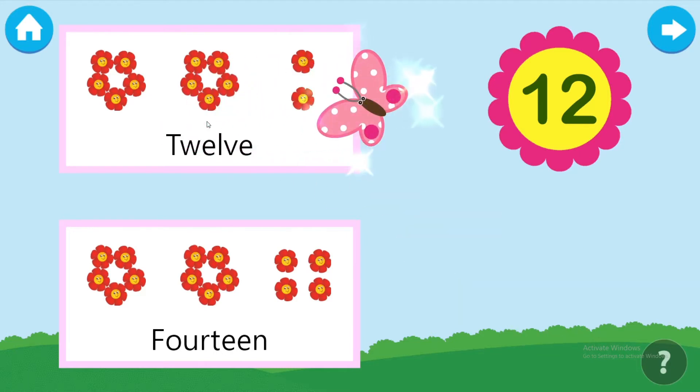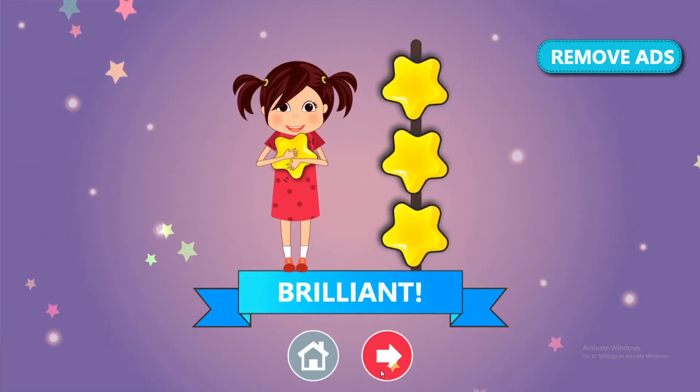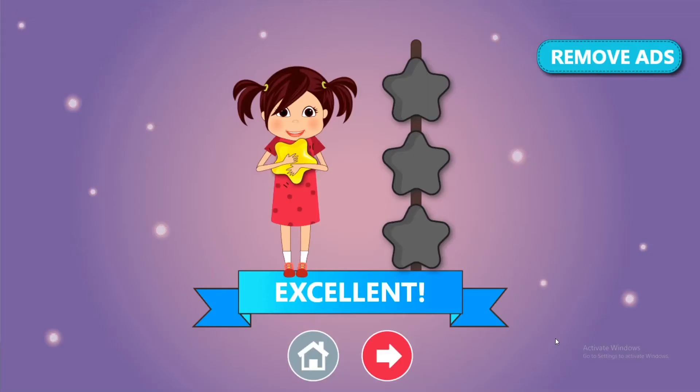Twelve. Brilliant! Take the butterfly to as many number of flowers. Two. Excellent!